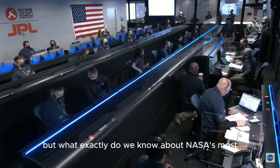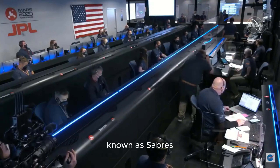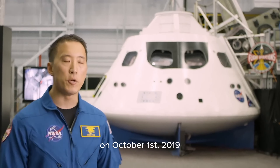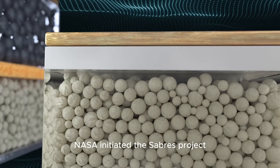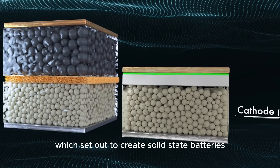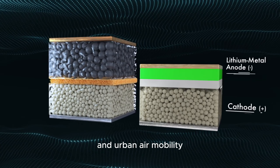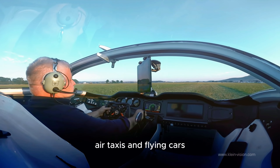What do we know about NASA's most recent battery project, known as SABRS? Approximately four years ago, on October 1st, 2019, NASA initiated the SABRS project, which set out to create solid-state batteries for applications in commercial aviation and urban air mobility, including electric planes, air taxis, and flying cars.